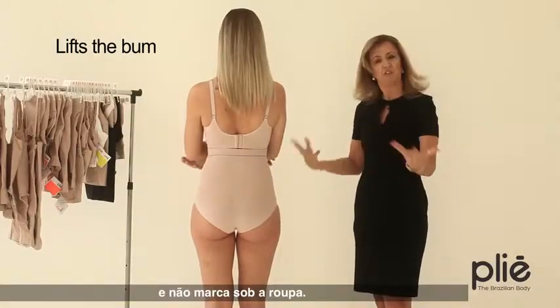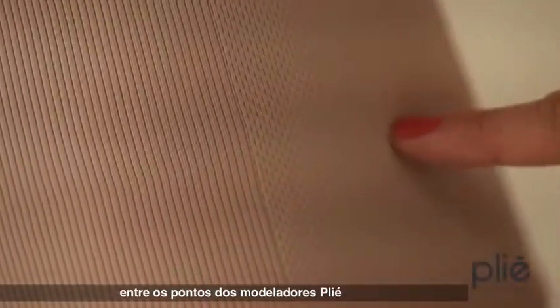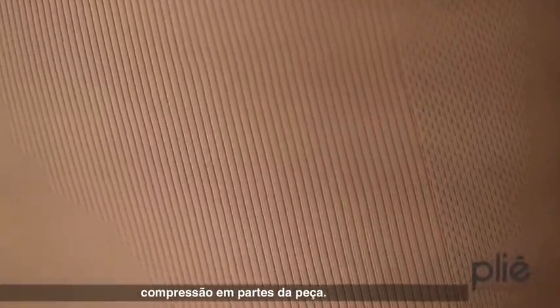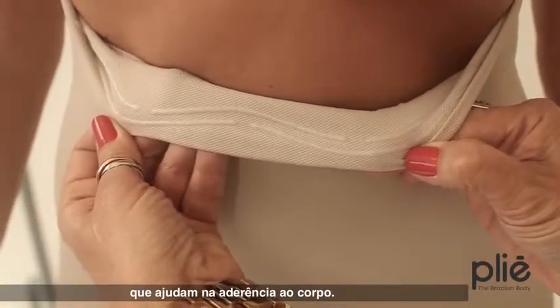On this detail you can see the difference between the stitches in this garment. This permits it to compress more on one side than another, with a silicone hem helping to hold everything in place.